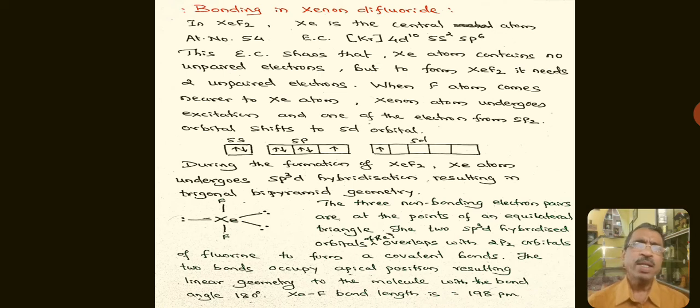Coming to bonding in Xenon difluoride: Xenon is the central atom with atomic number 54 and electronic configuration 4d¹⁰ 5s² 5p⁶. This shows Xenon contains no unpaired electrons, but to form XeF₂ it needs two unpaired electrons. When a fluorine atom comes nearer, Xenon undergoes excitation and one electron from the 5p orbital shifts to a 5d orbital.